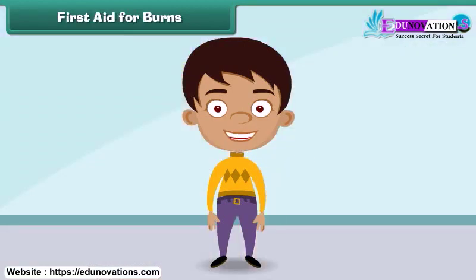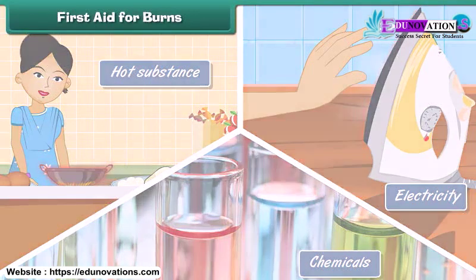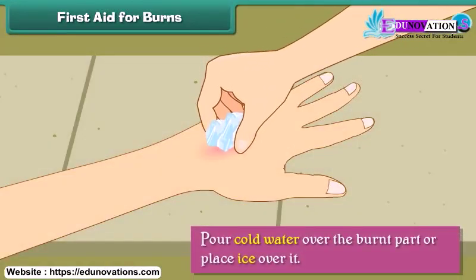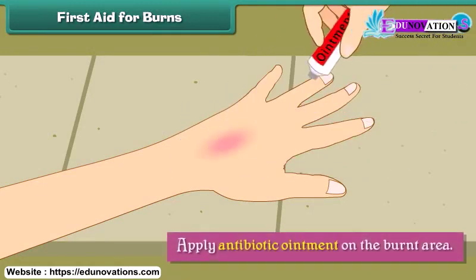First aid for burns. A burn is an injury to the skin resulting from direct contact with an extremely hot substance, electricity, or chemicals. When a person suffers burn injuries, we should pour cold water over the burnt part or place ice over it, wipe with a dry cloth, and apply antibiotic ointment on the burnt area.